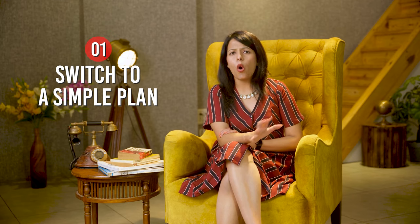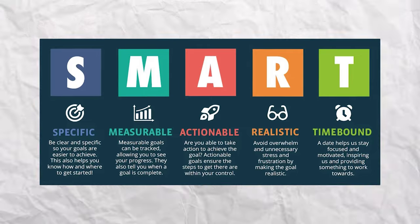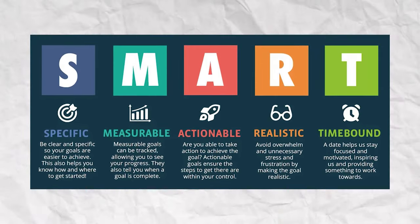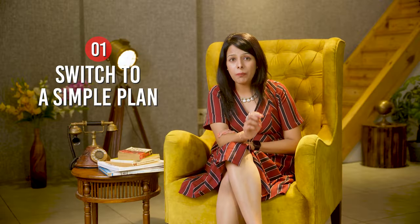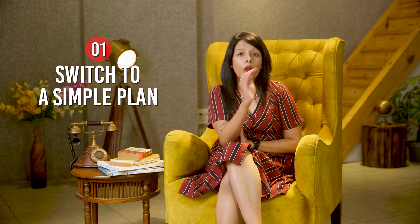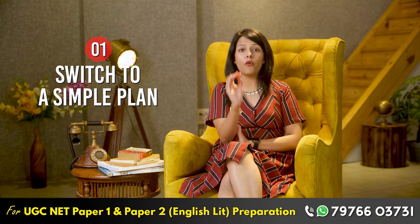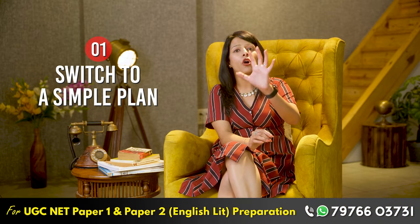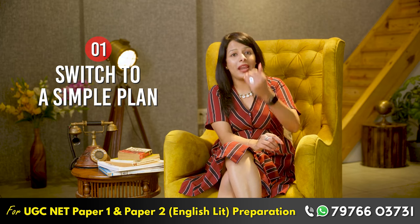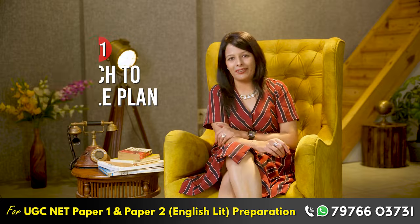So the bottom line is: make a very simple, achievable plan. All great leaders have always set SMART goals. SMART stands for Specific, Measurable, Achievable, Realistic, and Timely. The achievable part is very important. Always ensure that your study routine is very simple. If you decide to study for four hours, focus on only one subject for two hours, and then practice with mock tests for the next two hours. That's it — don't complicate it.